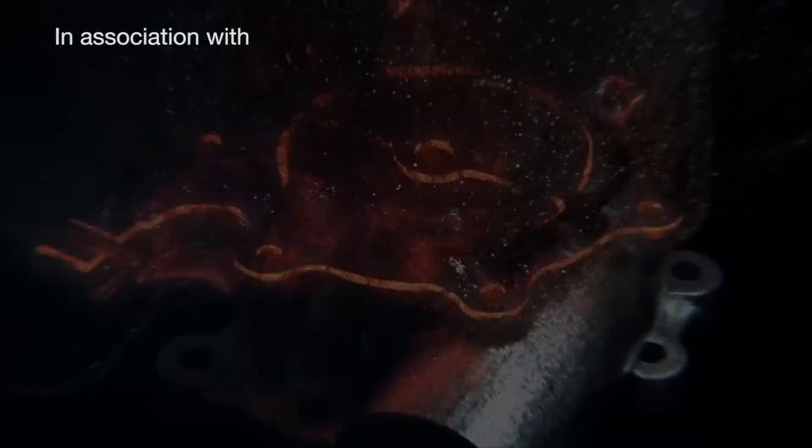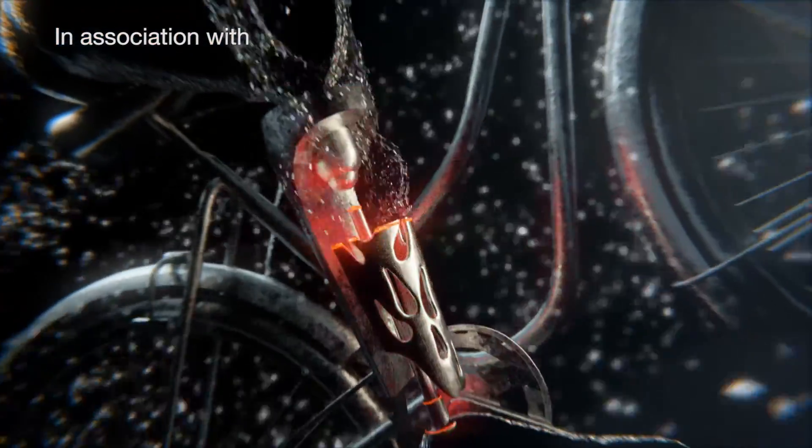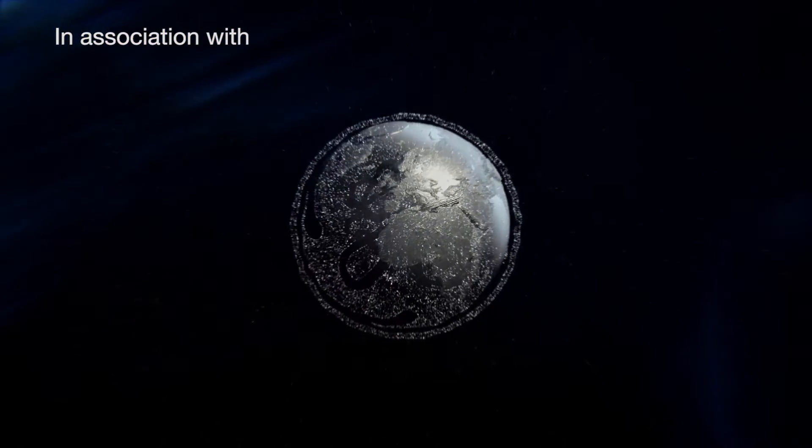In every generation there's a moment where everything changes — this is one of those moments. Introducing GE Additive. My name is Janis Homer, I'm CEO and co-founder of Letos, and Letos is world market leader